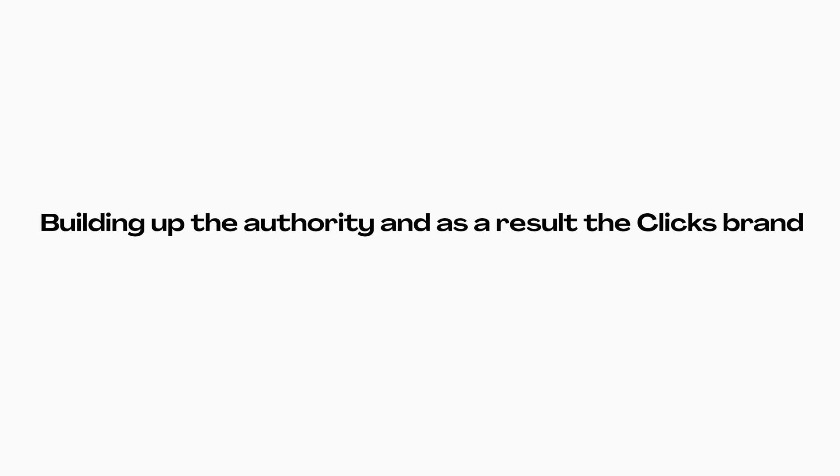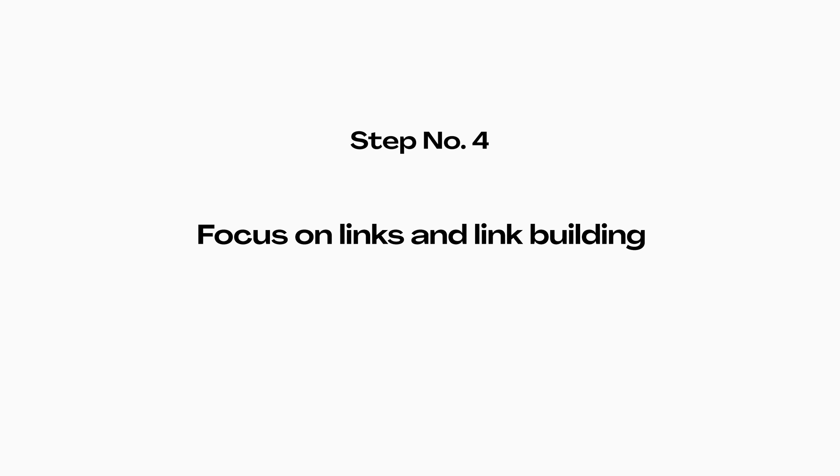Realistically, I think the only real way of breaking through on the SEO side of things for clicks this year is going to be by building up the authority and, as a result, the clicks brand. Apart from focusing on EAT, growing the topical authority and all that, I think the main thing I need to do is focus on links and link building.